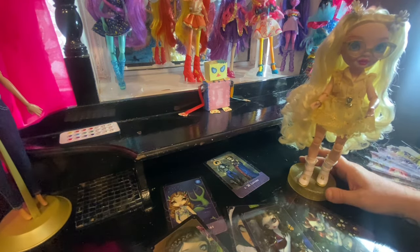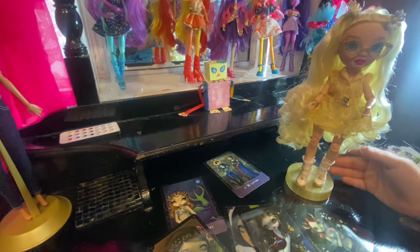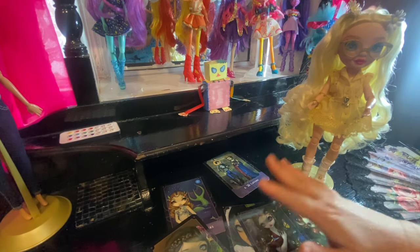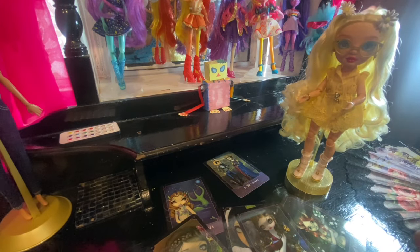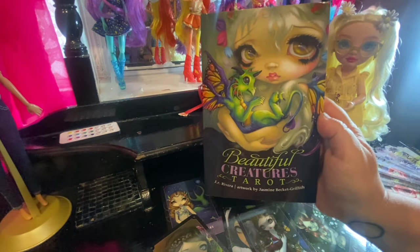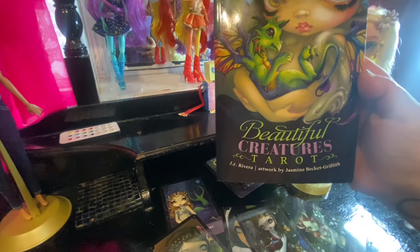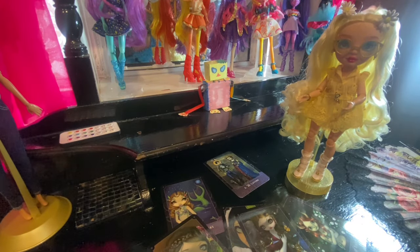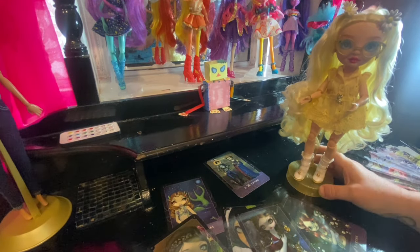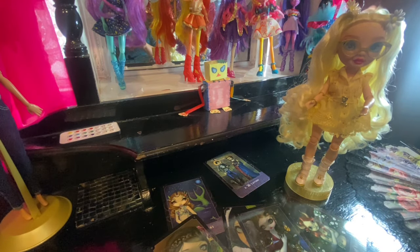I think pulling this basic reading to get to know a doll is just perfect. If you've loved that and you don't read tarot but you've got Delilah, by all means adopt this reading for your Delilah as well. Or if you do read tarot, you might want to do your own reading and see if it differs. Just take what resonates and leave the rest. The deck is the Beautiful Creatures Tarot by J.R. Rivera with artwork by Jasmine Beckett Griffith — a beautiful deck for a doll room.